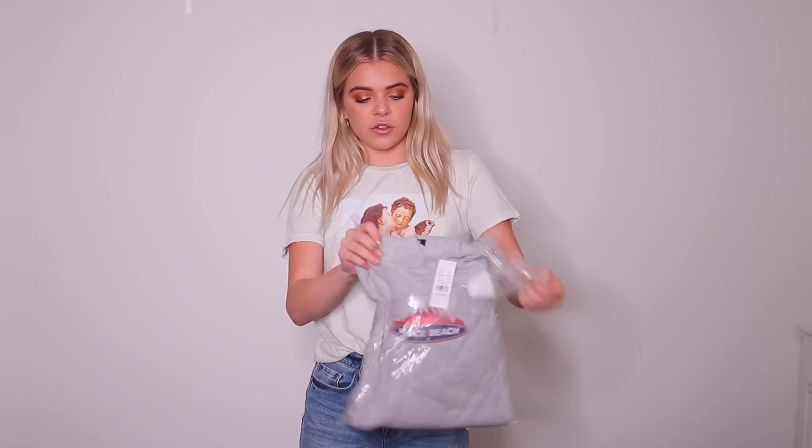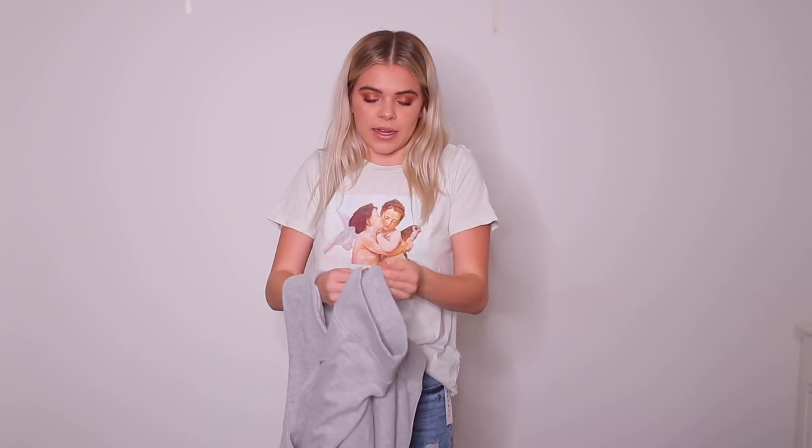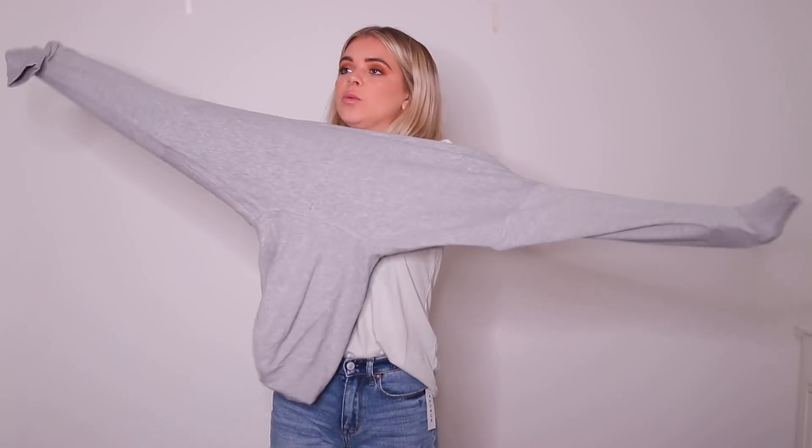My final piece to try on is this hoodie that says Venice Beach with little flames above it. I wanted a new hoodie because hoodies are like my favorite thing to wear. Oh this is so comfy and I can totally see myself wearing this all the time. Oh yes, 10 out of 10.